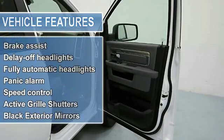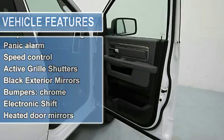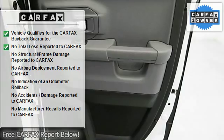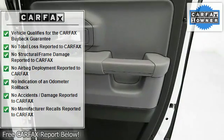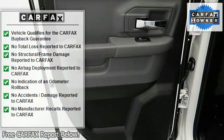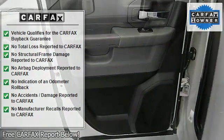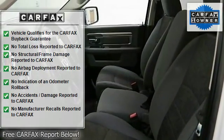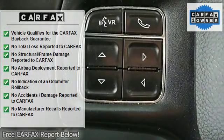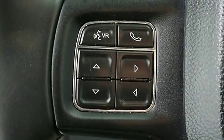Your quest for a gently used truck is over. This attractive 2015 Dodge Ram 1500 has only had one previous owner, with a great track record and a long life ahead of it. Climb into this fantastic Dodge Ram 1500, knowing that it will always get you where you need to go, on time, every time.